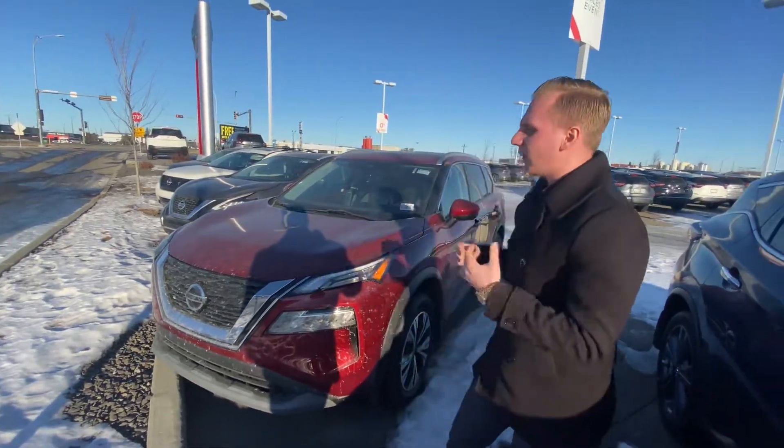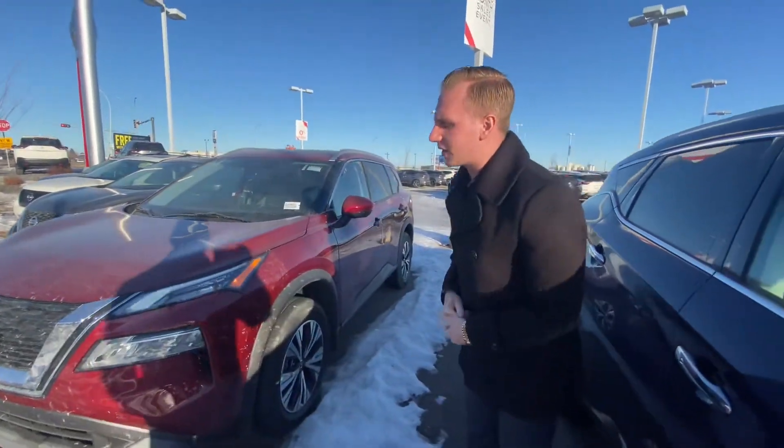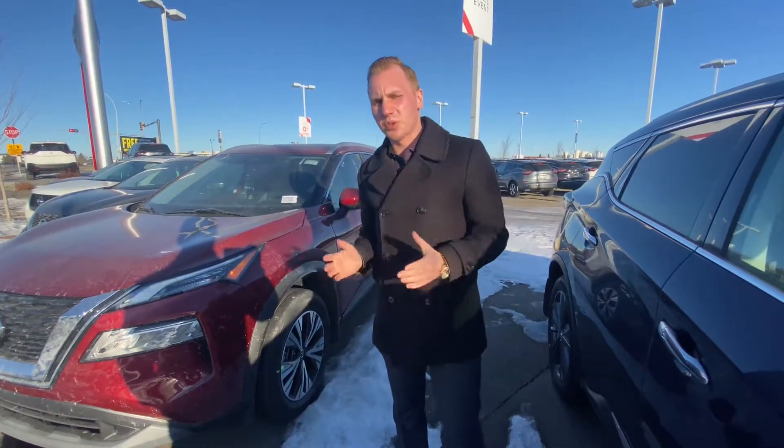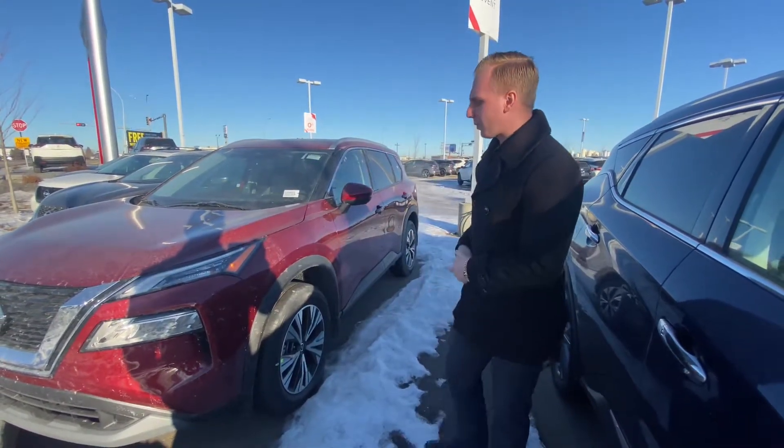On this one as well, a 360 round view camera system. You've got a camera on the front, each side mirror, and a camera on the back — it gives you a full 360 perimeter view of the vehicle for parking in a tight place.